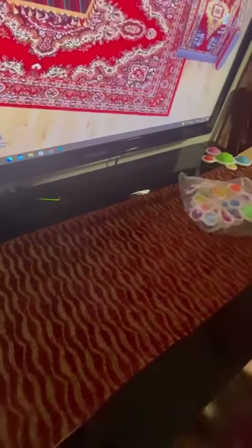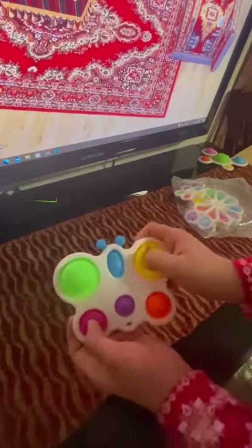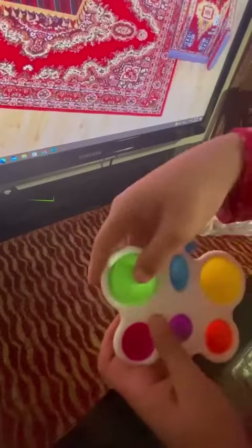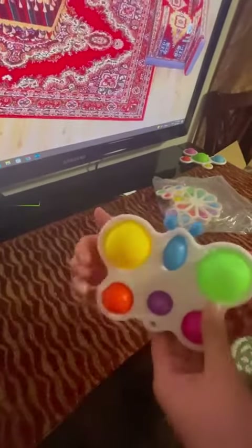My next one is this butterfly dimple. It's really good, I really like this one. It has small pops right here. This is a butterfly dimple — let's see the good side of the pop.